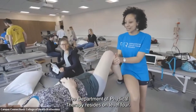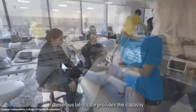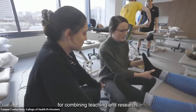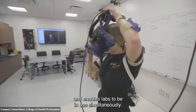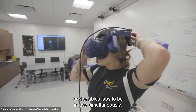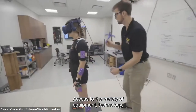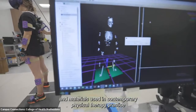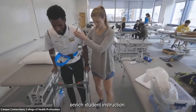The department of physical therapy resides on level four. Generous lab space provides capacity for combining teaching and research and enables labs to be in use simultaneously, with access to the variety of equipment, technology, and materials used in contemporary physical therapy practice.